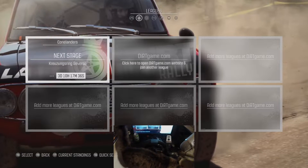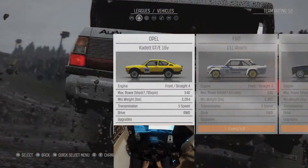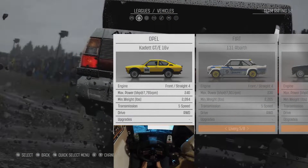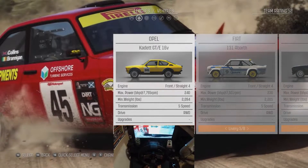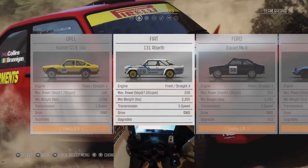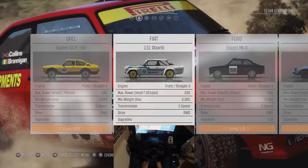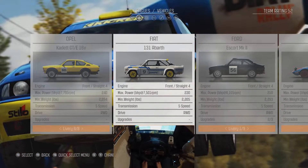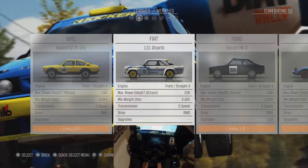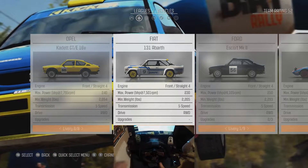Hello everybody, ConeDodger here, and welcome back to the ConeLanders League here in Dirt Rally. This week we are in Germany, and I will be continuing my promise to try every 70s vehicle in the 70s. So we are moving on to the Fiat 131 Barth. It is the least powerful of all the cars, and it is heavier than most of the cars. That means that this is going to be great.